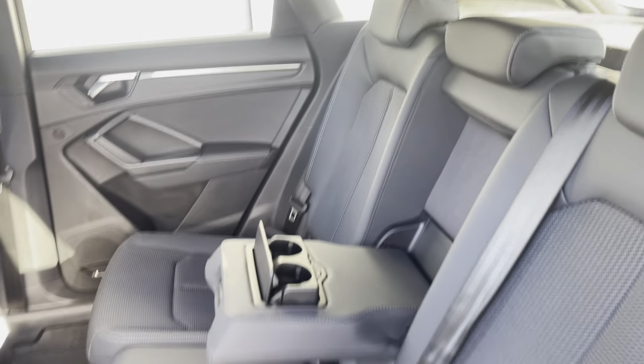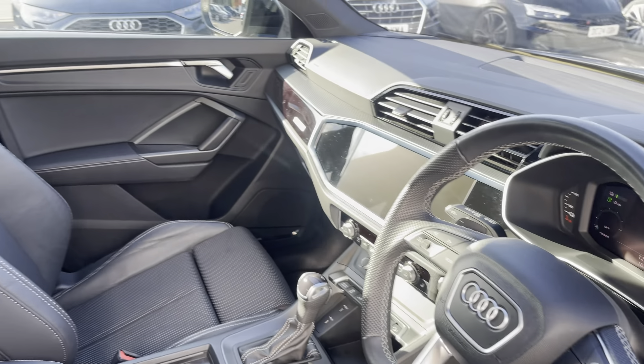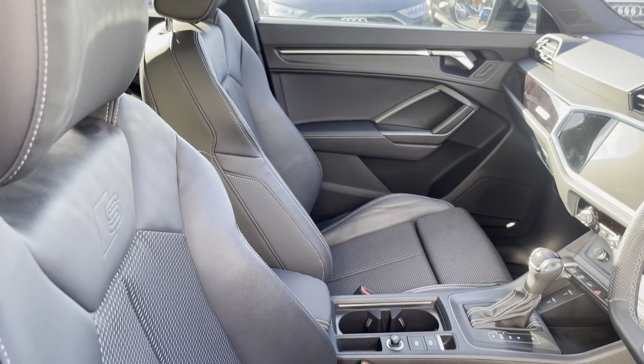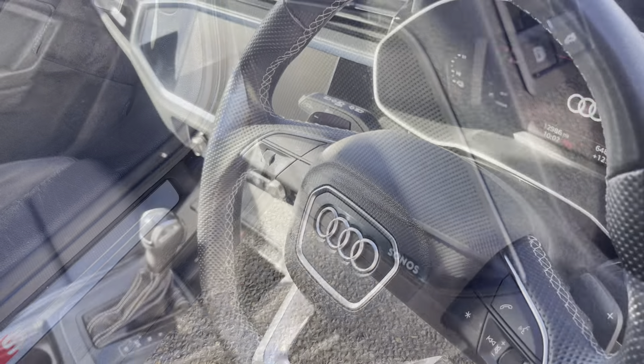The rear interior is finished in the half-leather half-pulsier cloth combination with ISOFIX fixed to both outer rear seats, beautiful inlays throughout the front, and of course the S-embossed front sports seats. We also have the Sonos sound system creating great quality audio throughout.